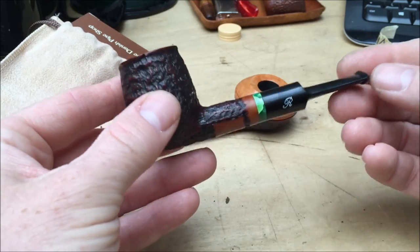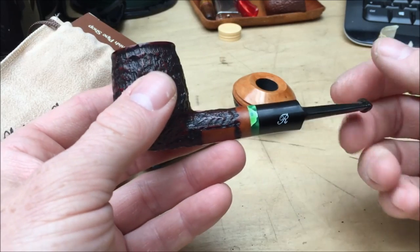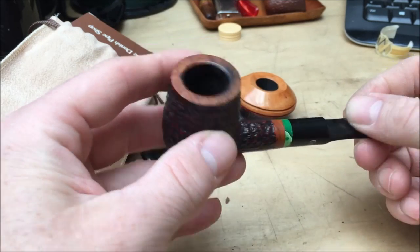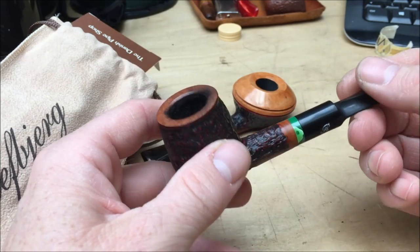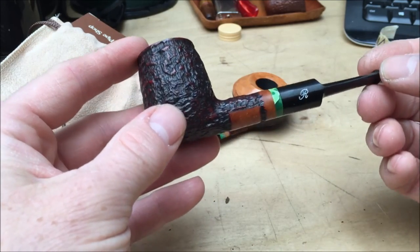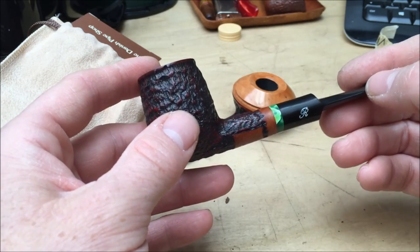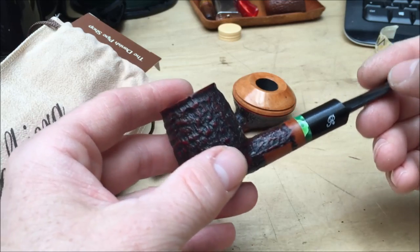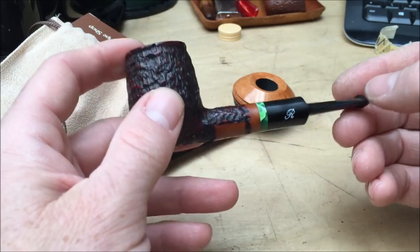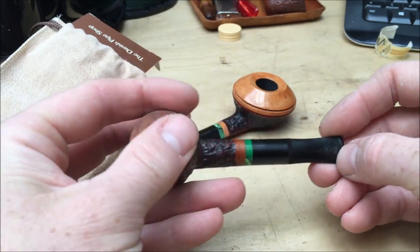I still do occasionally, if I'm not careful. But I really enjoy smoking aromatics in this pipe. I tend to use this on the go, because it's really lightweight. For aromatics I tend to use small, light, straight pipes, and when I'm smoking English blends I tend to use bent pipes. In terms of comfort, I prefer bent pipes, but if they're really lightweight like this it makes no odds. I've come to really love this pipe.